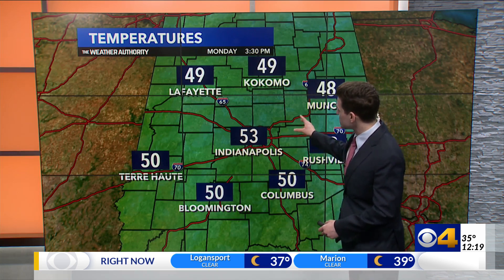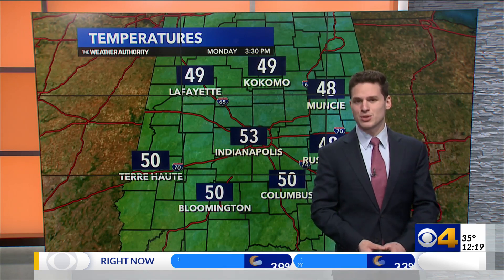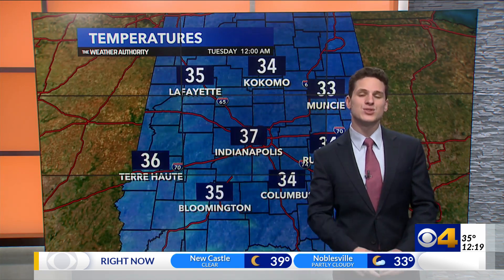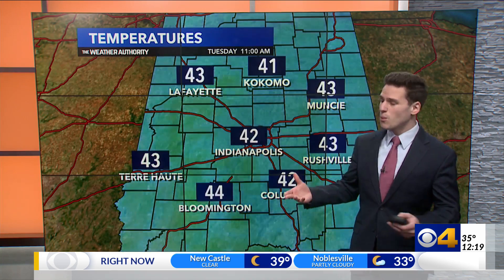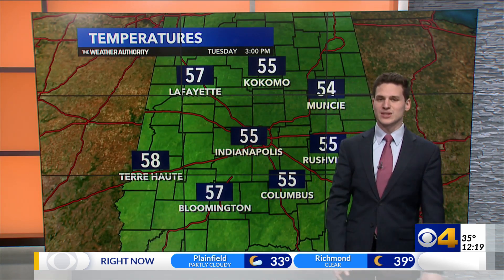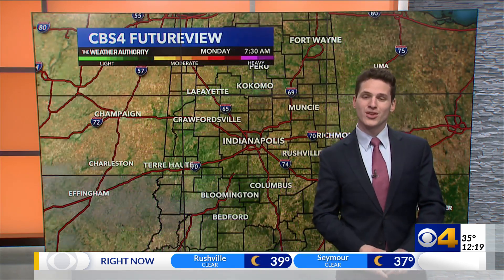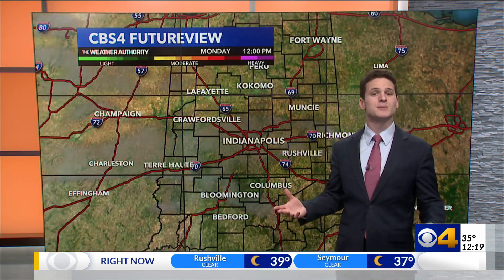Temperatures begin the day in the lower 30s, but we find our way back into the 50s — in fact, perhaps even mid-50s in some spots tomorrow. That puts us a good amount above our average high temperature. And then even as we head into Tuesday, we have more warming ahead, with temperatures perhaps reaching the mid to upper 50s. So some very unusual but nice changes to our weather here in mid-October. And a lot of this comes with sunshine, too.